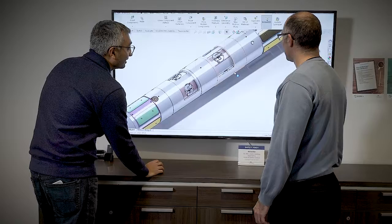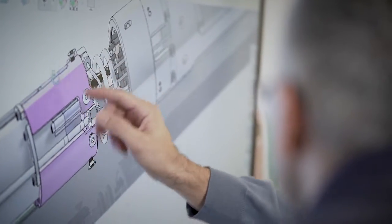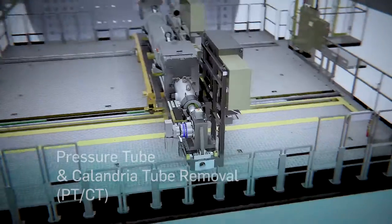Our proven design responds quickly and reliably to changing pressure tube surface conditions and fuel channels, and allows for 75% less time on channel. We have an innovative,